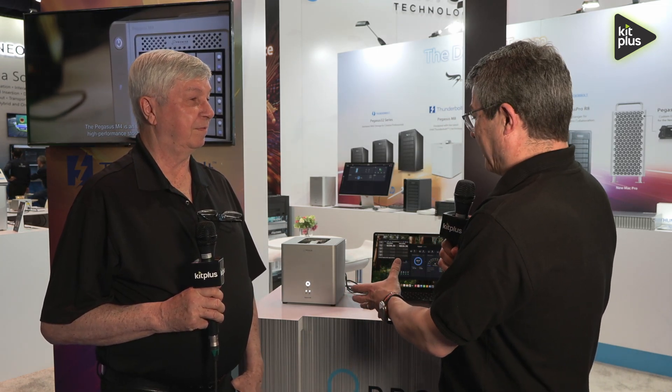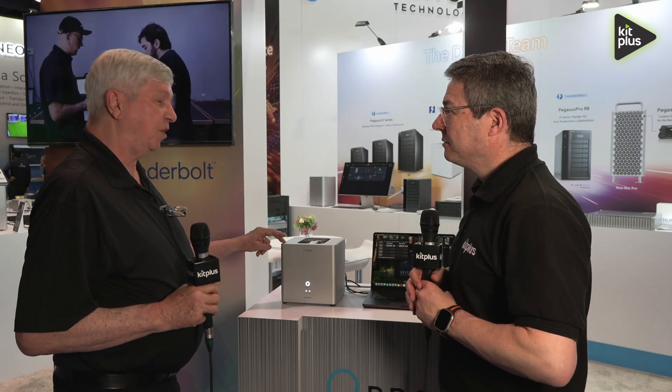At NAB 2025, we're here with Richard Payne on the Promise stand talking about an evolution of one of their flagship products — the Pegasus M8. Promise came out with the original Thunderbolt storage, the Pegasus, in 2011, and it has continued to evolve. This is the latest in that evolution.